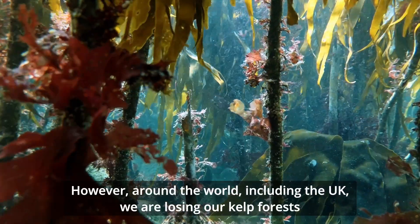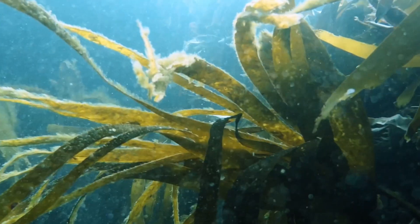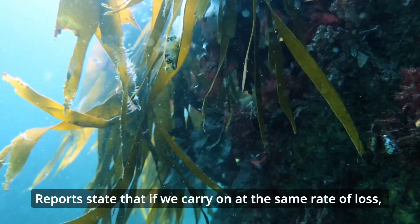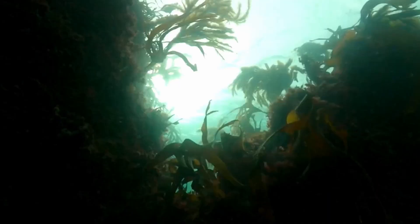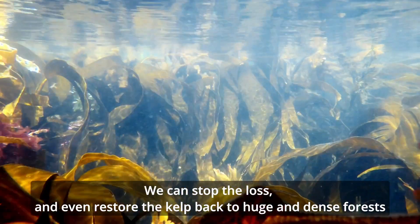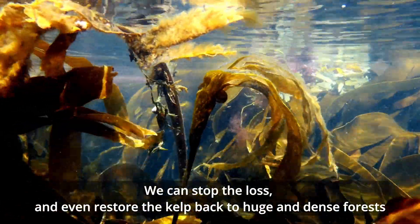However, around the world, including the UK, we are losing our kelp forests. Reports state that if we continue at the same rate of loss, the UK will have lost almost all of its kelp forests by the end of the century. We can change this — we can stop the loss and even restore the kelp back to huge and dense forests.